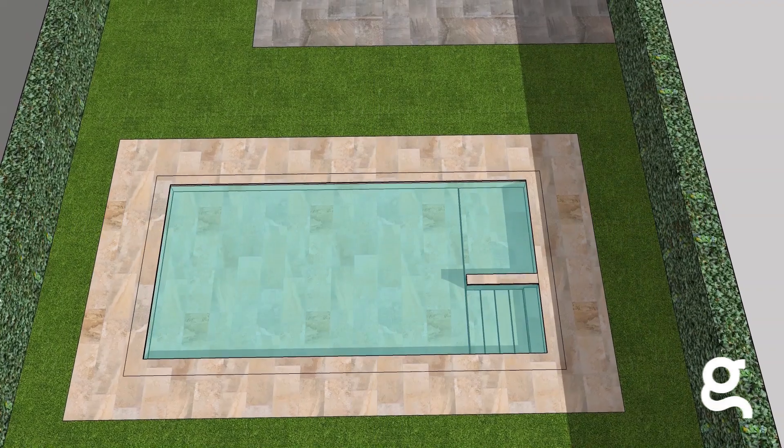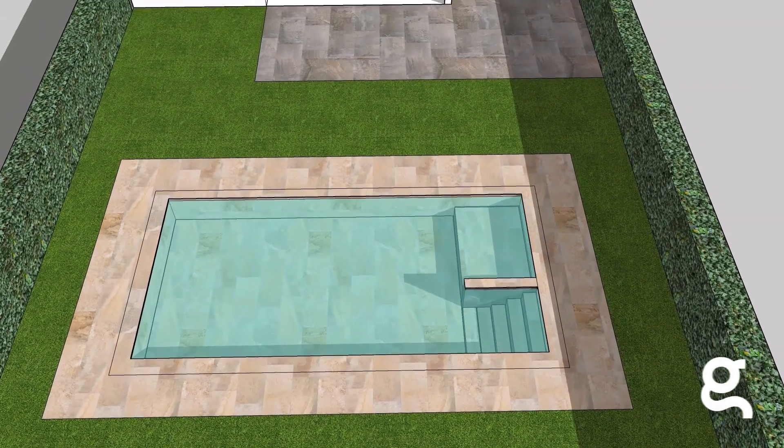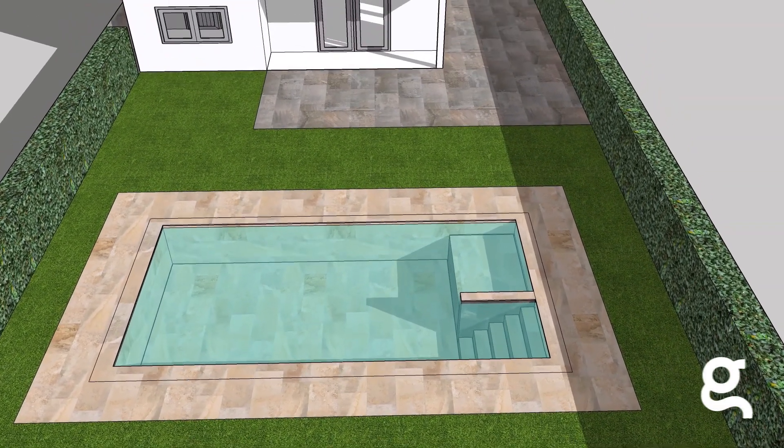Este tipo de plataformas son para piscinas de obra nueva, pero también podemos instalarlas en piscinas ya hechas. Las piscinas que ya están hechas simplemente requieren ciertas actuaciones previas, pero que no son ningún impedimento para nuestra plataforma y se pueden realizar. Y en piscinas que están en construcción o por construir, trabajamos con ellas coordinadamente para instalarlo perfectamente.